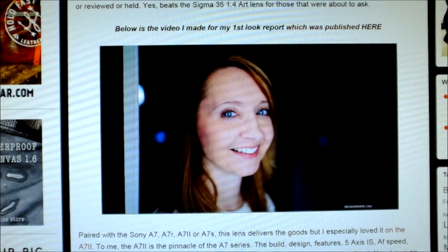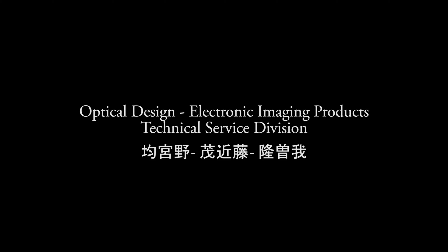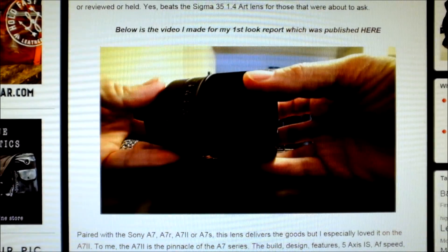Shooting at 35-1.4, you can get pretty close. And I've seen really no distortion with this lens. I've seen no CA with this lens. I've seen nothing but amazing detail and sharpness.